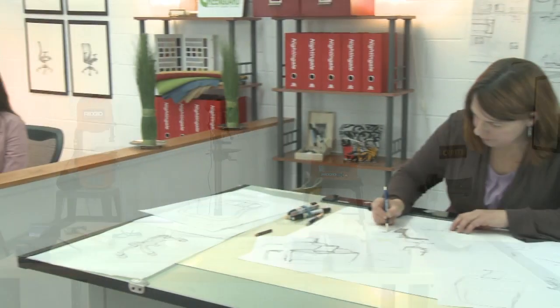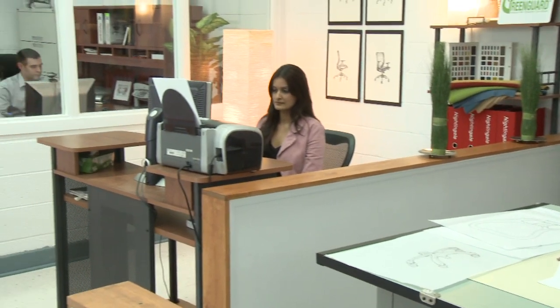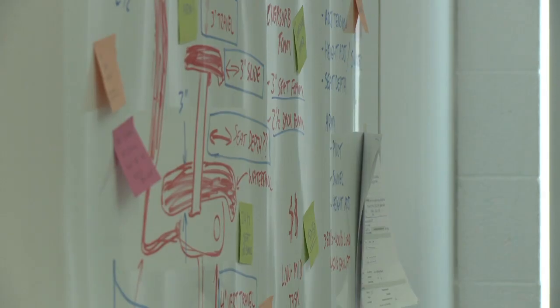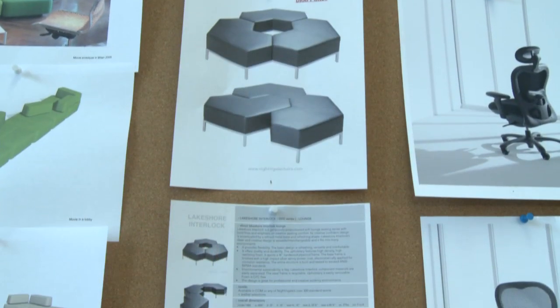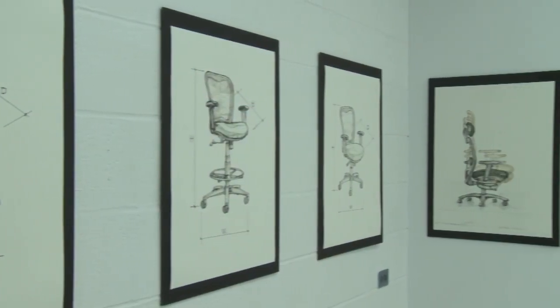The Nightingale Innovation Lab offers a state-of-the-art office chair research facility where interdisciplinary teams can work on projects that move seating technology forward. Our design and engineering lab was set up to develop concepts, to create new products. You can't do that without the ability to test those concepts.